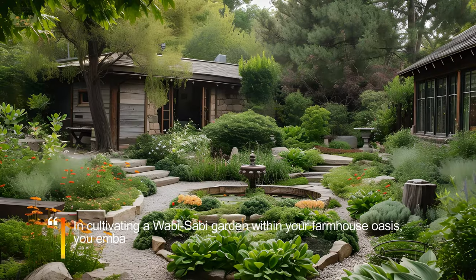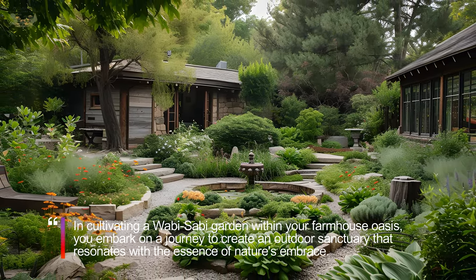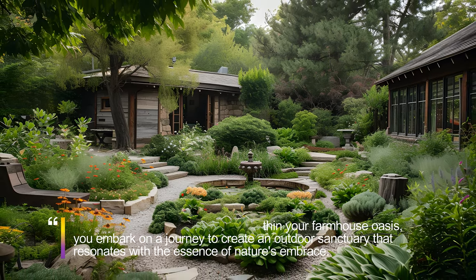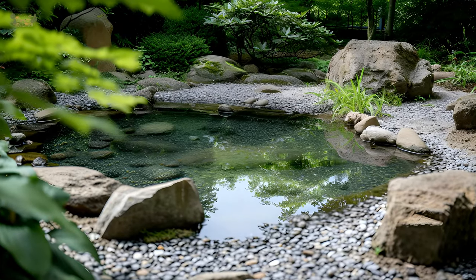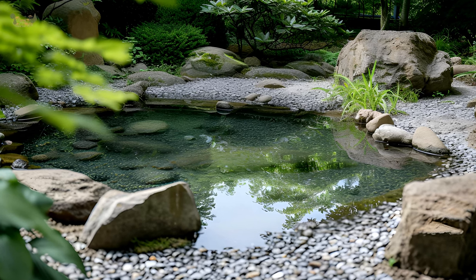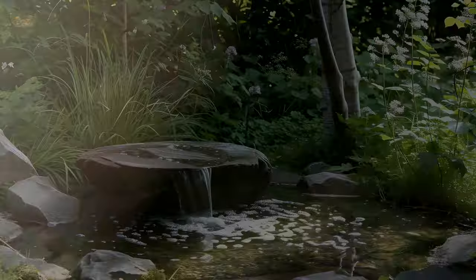In cultivating a Wabi-Sabi garden within your farmhouse oasis, you embark on a journey to create an outdoor sanctuary that resonates with the essence of nature's embrace. By embracing imperfections, choosing native plants, and incorporating elements that age gracefully, your farmhouse garden becomes a timeless haven — a place where the beauty of Wabi-Sabi flourishes in harmony with the rhythms of the natural world.